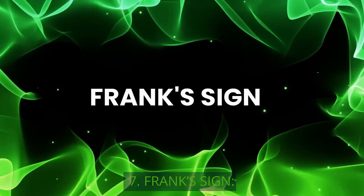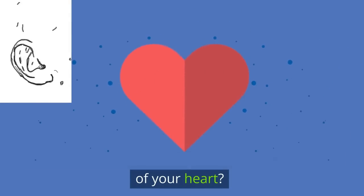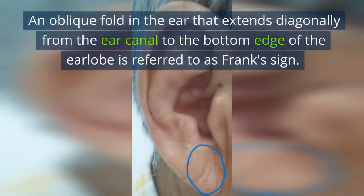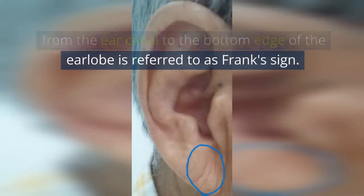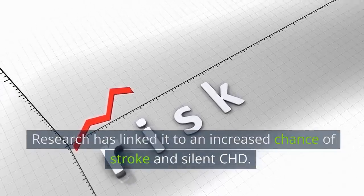7. Frank's Sign. Did you know that your earlobes may be conveying important information about the condition of your heart? An oblique fold in the ear that extends diagonally from the ear canal to the bottom edge of the earlobe is referred to as Frank's sign. Research has linked it to an increased chance of stroke and silent CHD.